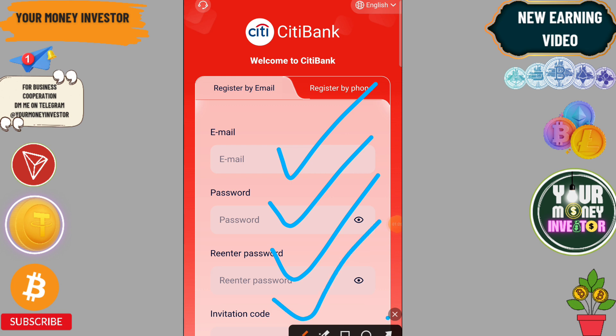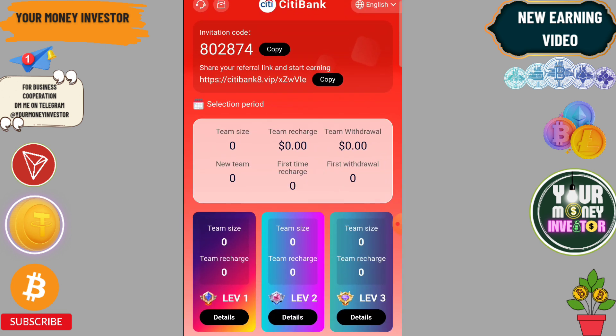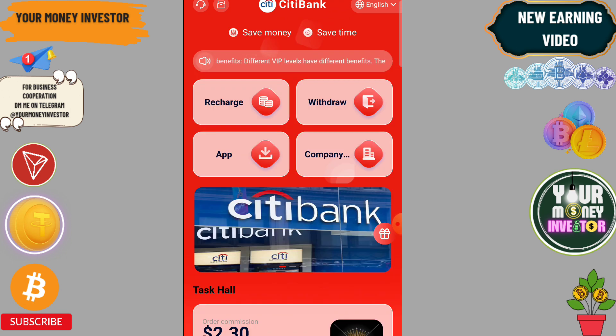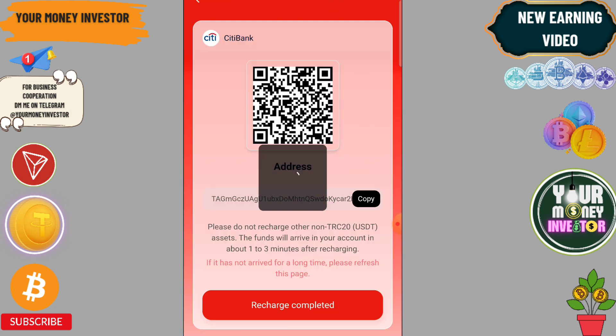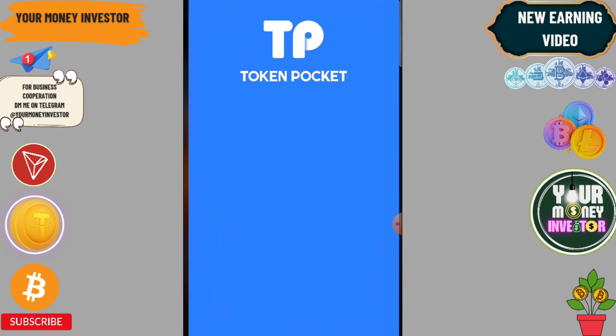Enter the invitation code, then click on Sign Up. Select the 32 plan, then click on Recharge. Copy the QR code and go to your wallet — you can reach it through TRC.